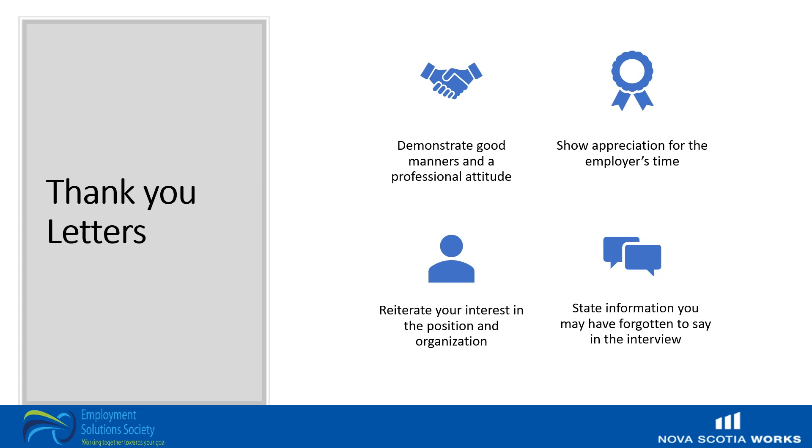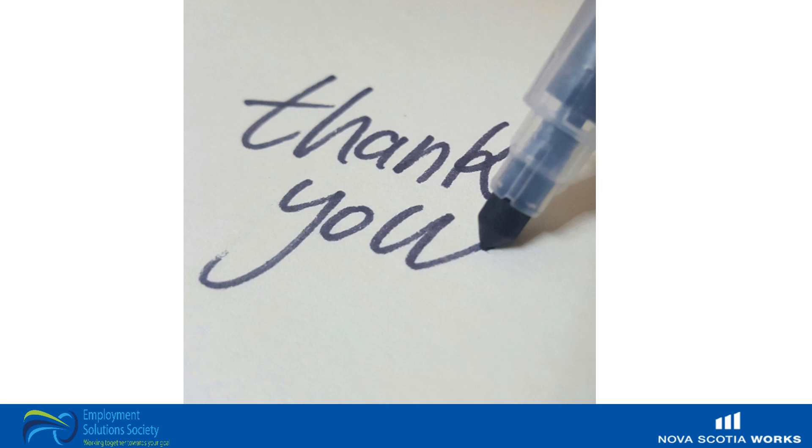Many people don't even consider sending thank you letters, but this is a great way to stand out. It demonstrates good manners and a professional attitude, and shows appreciation for the employer's time. You can reiterate your interest in the position and organization, and if there is any information you forgot to mention during the interview, you might be able to include it. A well-written thank you letter can make the difference between getting the job or not. Employers are sometimes in the position where they have more than one equally qualified candidate and are having difficulty making hiring decisions — the individual who goes the extra distance and stands out is likely to be the successful candidate.